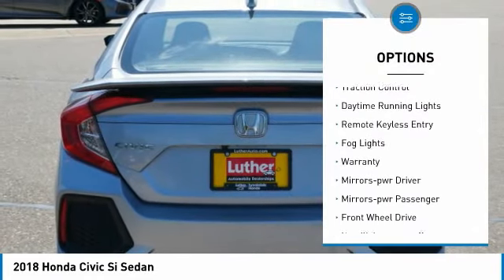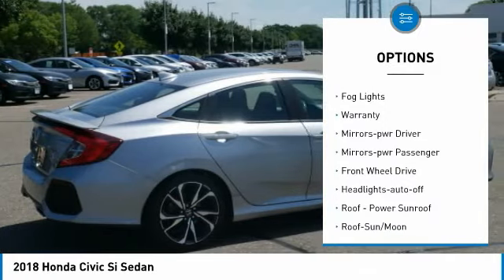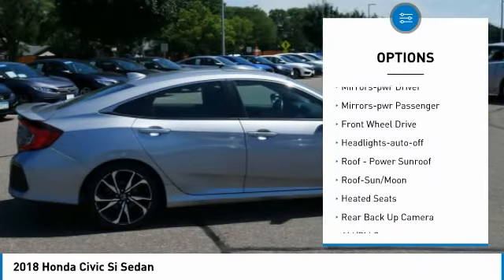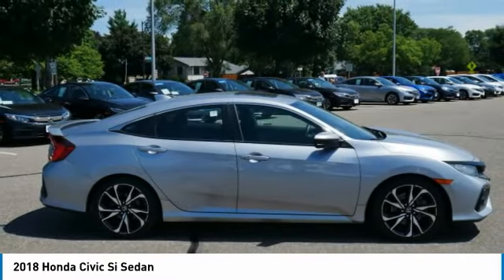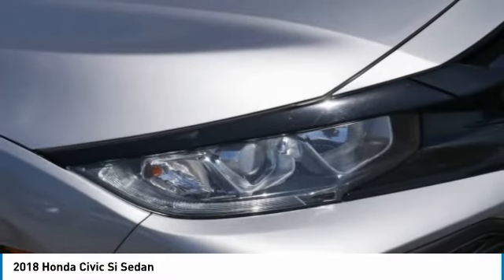Aluminum wheels, traction control, daytime running lights, remote keyless entry, fog lights, warranty, mirror memory, power mirrors, FWD, and headlights auto off.